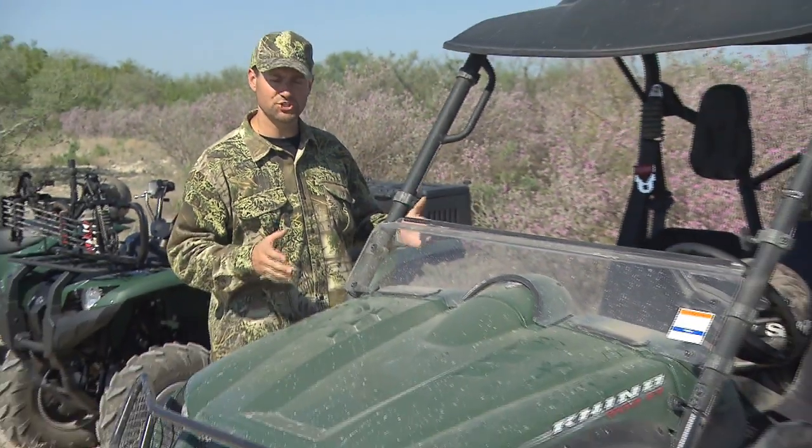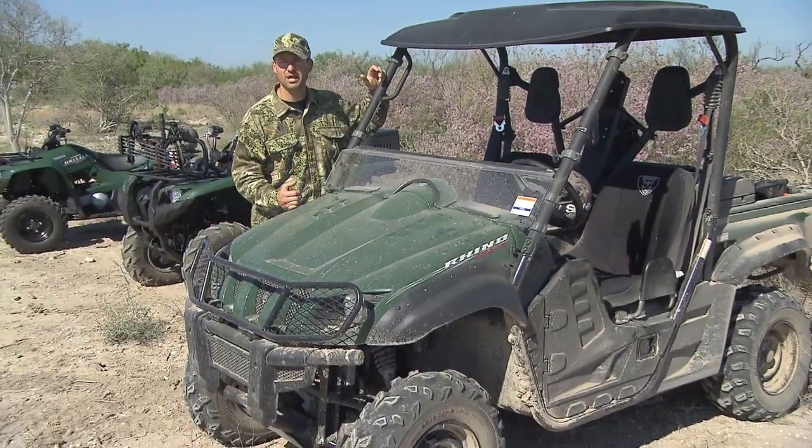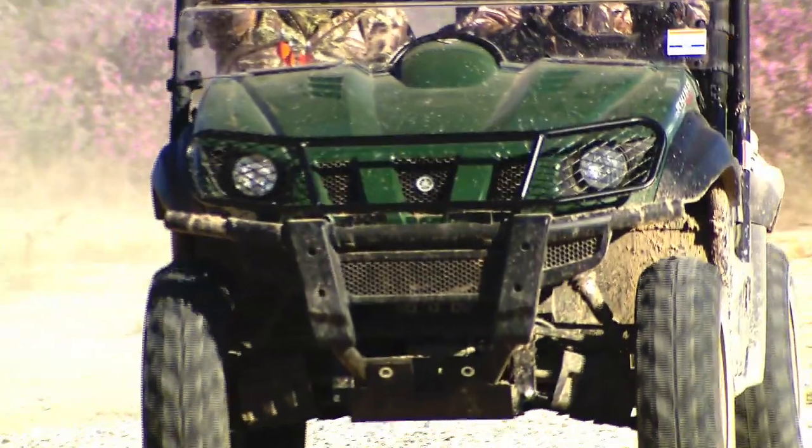Yamaha started the side-by-side category with the Rhino introduction back in 2003. What we were trying to achieve back then and still today is a machine that can really have the off-road capability of an ATV, but you could actually bring somebody along for the ride.